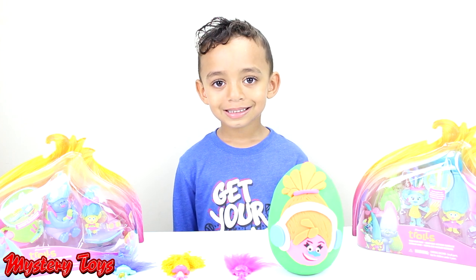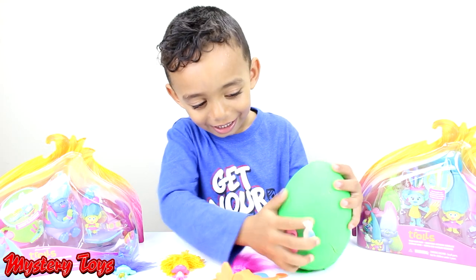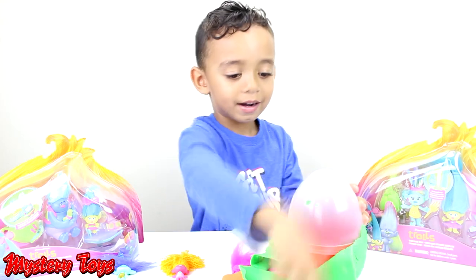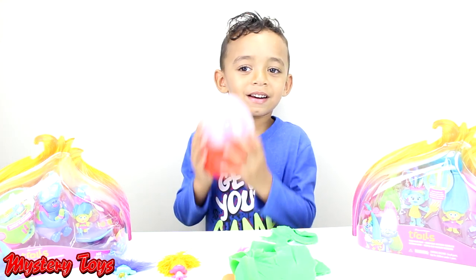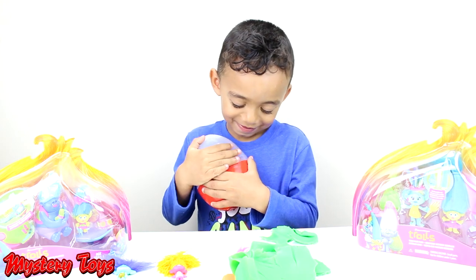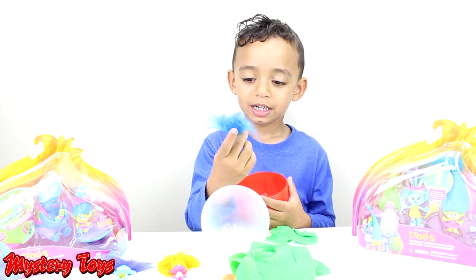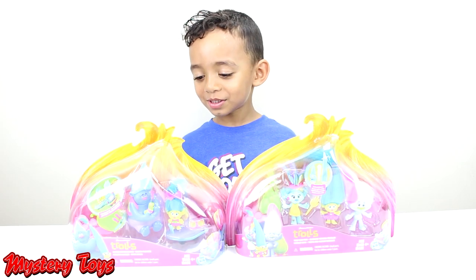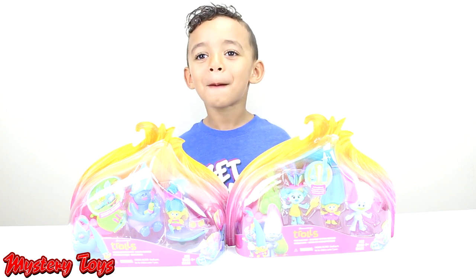Okay, what's the color of the last egg? Green. Okay, open it up. What's inside? It's a Troll with a dress. Another Troll. We have two sets of Trolls. And let's open them up.